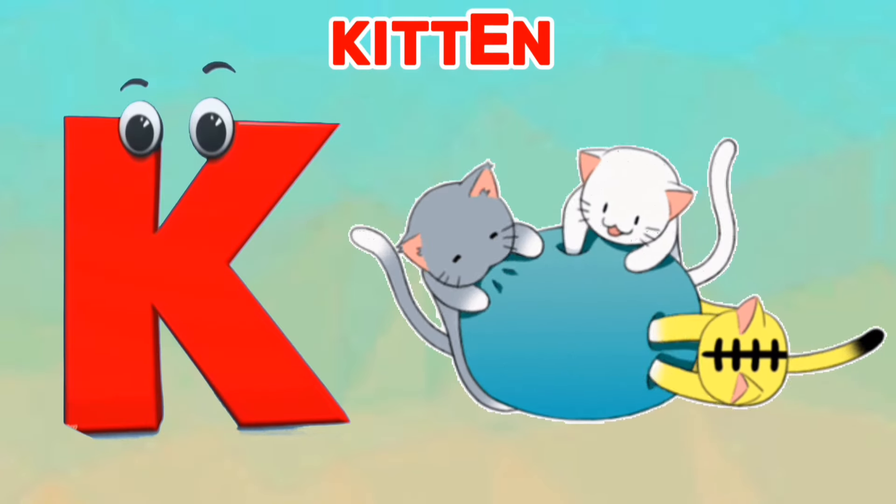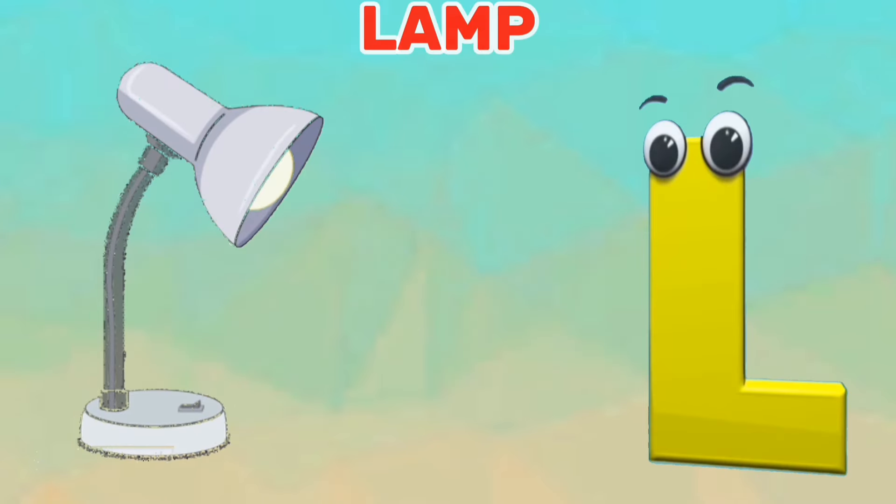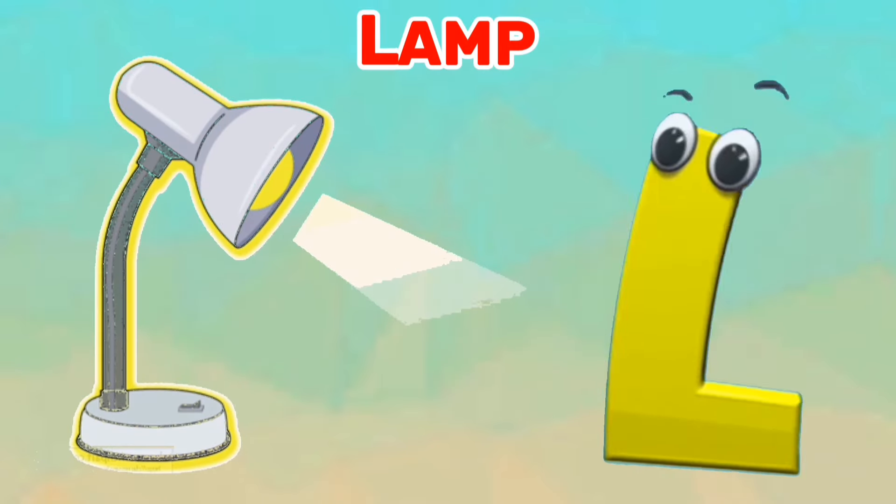K is for kitten. K, K, kitten. L is for lamp. La, la, lamp.